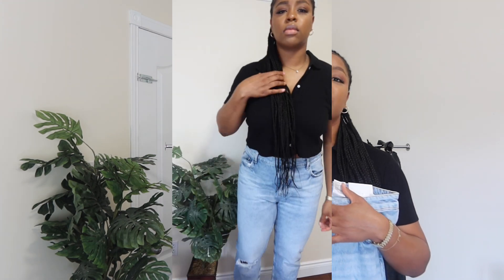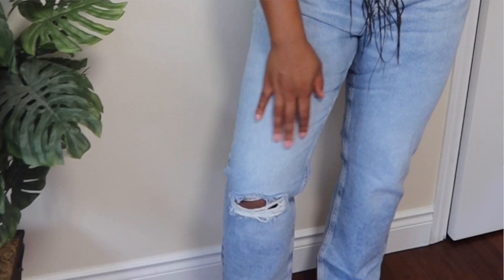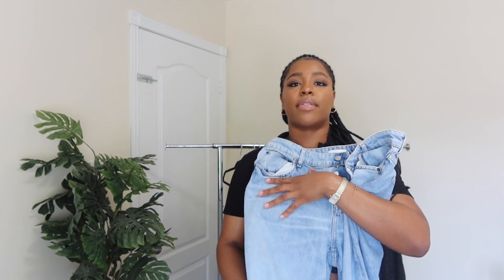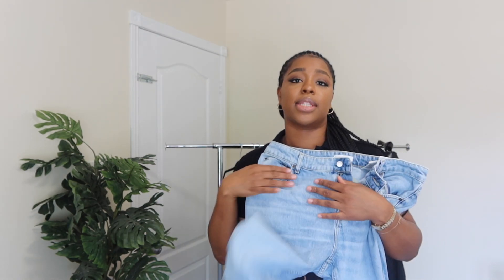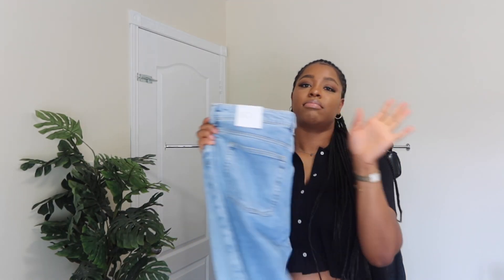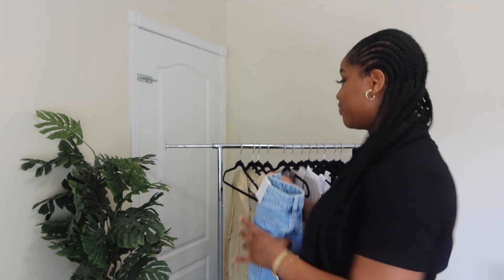I will put a section in here where I try these clothes on so you guys can see how they look. They're pretty basic — they have a rip right here and they're pretty cute. I feel like these can be worn multiple ways, a staple piece. I don't know if I'm gonna keep them, but you guys will see how they fit in the try-on section and can let me know what you think.